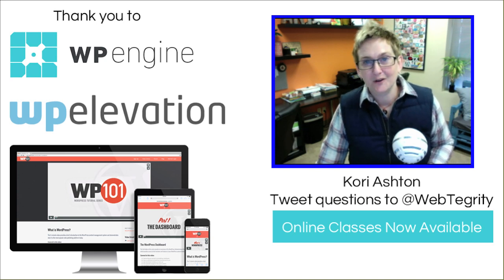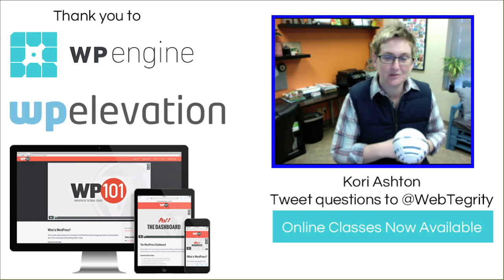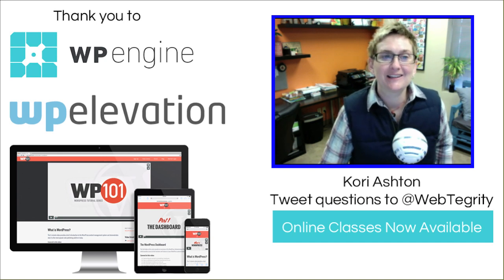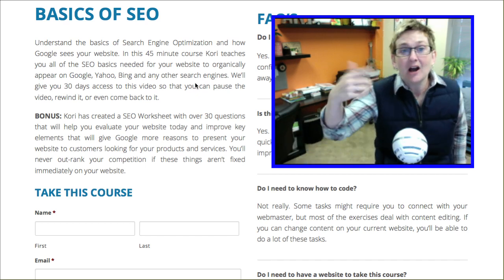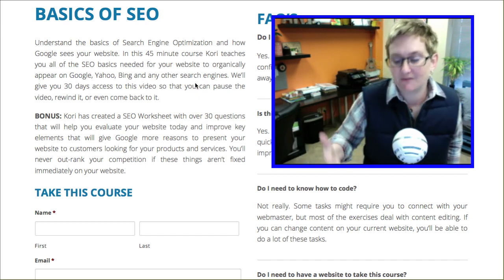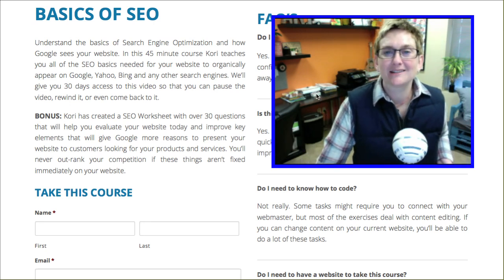If you have any questions on this further, you're more than welcome to put them in the comment box below. Be sure to subscribe to our YouTube channel. You can also check out my class over on webtegrity.com — I'll put the link in the description box below where you can learn more about the basics and best practices of SEO.